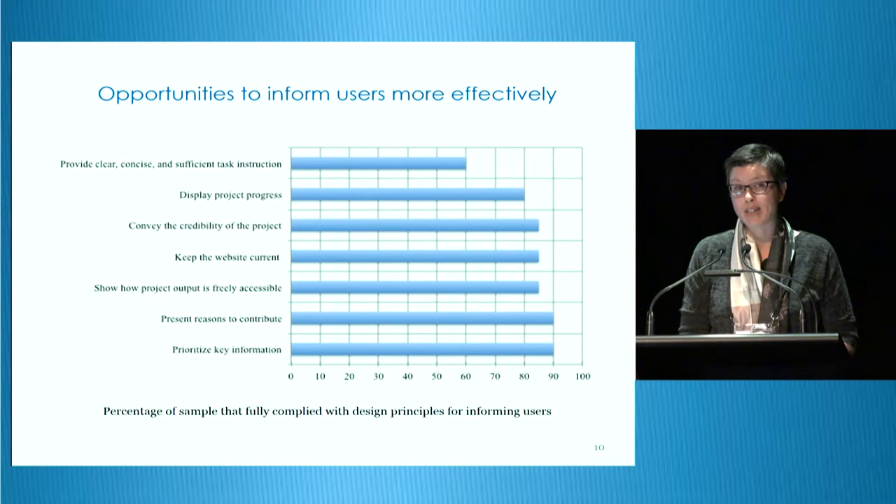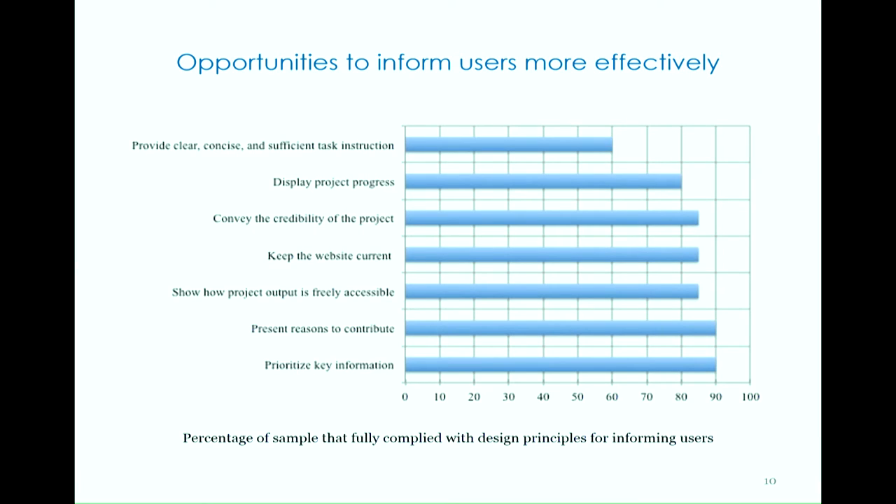The primary purpose of informing users is to support participation. Based on the results of the questionnaire, these principles were found to be moderately to very influential on the decision to contribute and to continue contributing. Overall, the results of my website inspection suggest that the websites sampled are effectively informing users, but I did uncover what appears to be a common design weakness.